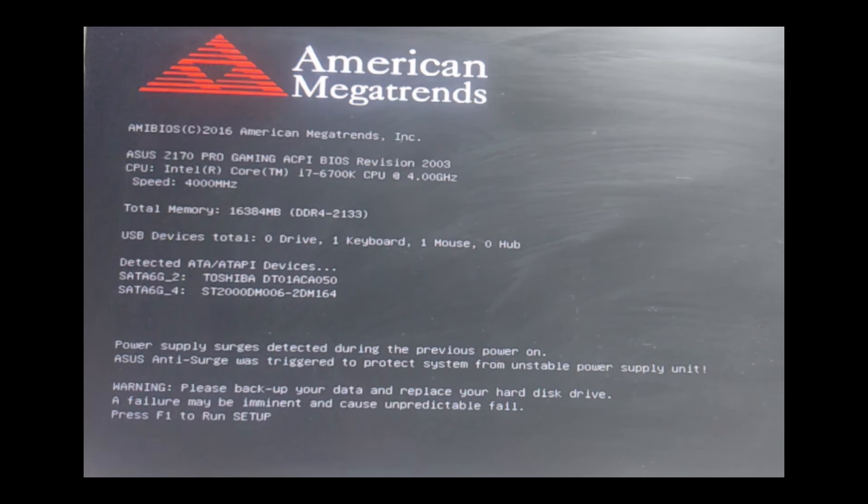The first step is to identify the BIOS key for your system. During startup, your motherboard will prompt you to press a specific key to enter the BIOS. This key varies depending on the manufacturer. For ASUS motherboards, it might be F2, Delete, or F1. In my case, the BIOS key is F1, as displayed on my screen. If your BIOS key is different, you can check your motherboard's manual to find the correct key.